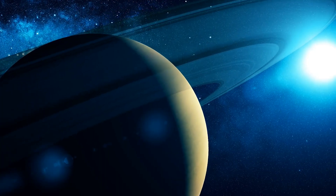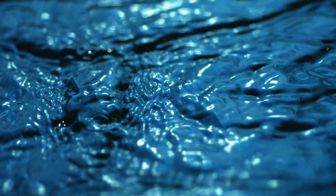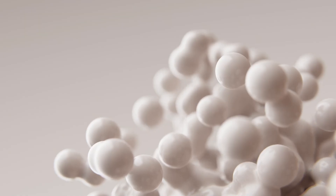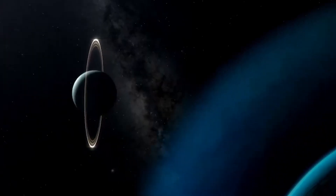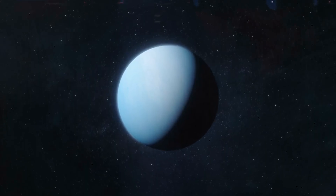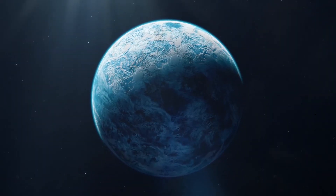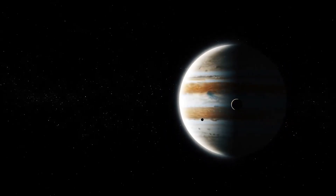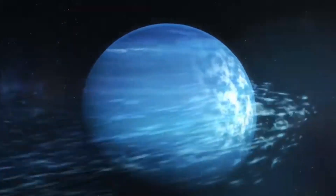Around 80 percent of Uranus' mass is made up of a hot, dense fluid of icy materials like water, methane, and ammonia. All of these materials are above a small rocky core and heat up to 9,000 degrees Fahrenheit. Neptune, on the other hand, is made of the same structure but is denser and more active. Just like gas giants, ice giants have no solid surface. But while gas giants are known for their size and speed, ice giants are the colder cousins — denser, darker, and even harder to explore.